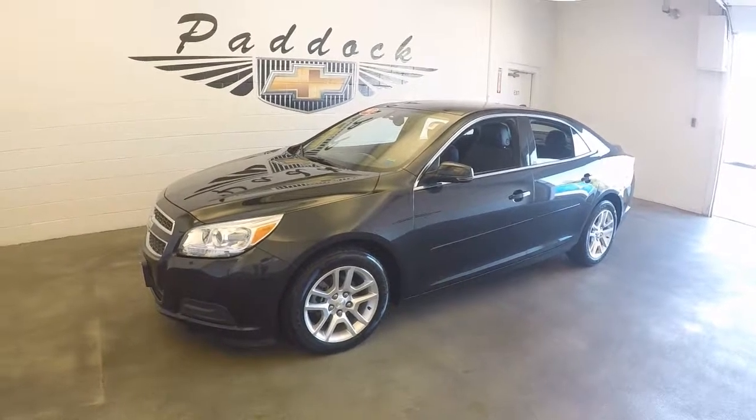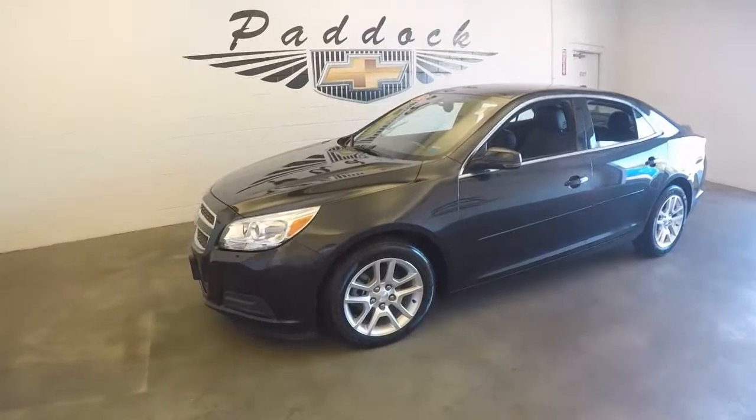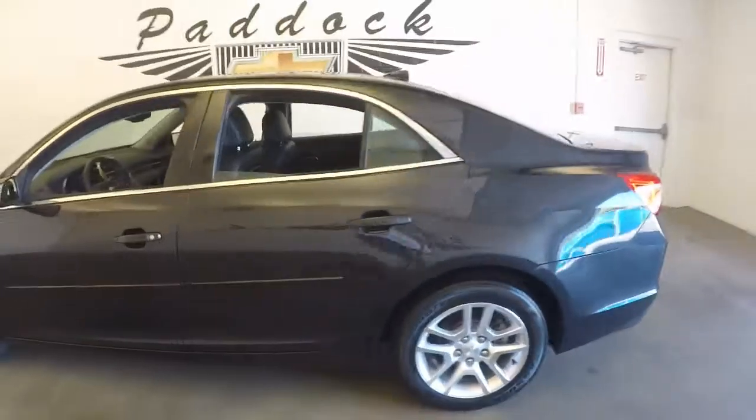2013 Chevy Malibu, stock number 61855A. This is a 2013 Chevy Malibu in good shape.